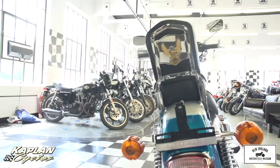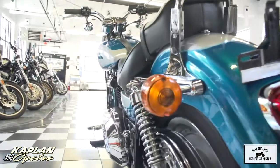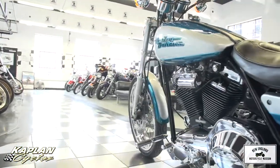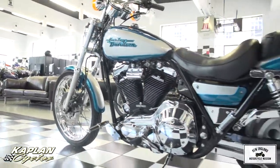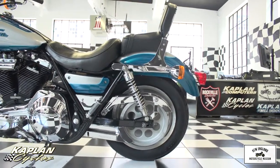It is a '94, so on the front of the forks, the aluminum has a little bit of patina on it, as you'd expect from a 23-year-old bike. But the chrome's all gorgeous, the paint's beautiful, and the mag wheel in the back is excellent.